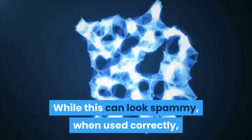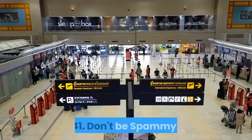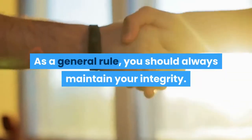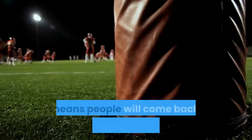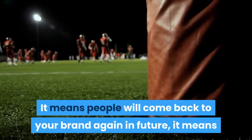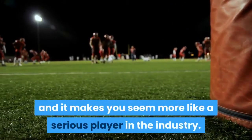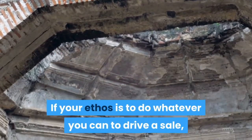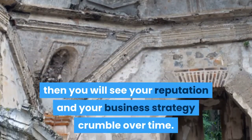Use a countdown timer: While this can look spammy, when used correctly, a countdown timer can be a powerful tool. Don't be spammy: As a general rule, you should always maintain your integrity. This builds long-term business. It means people will come back to your brand again in the future, it means that serious influencers will want to do business with you, and it makes you seem more like a serious player in the industry. If your ethos is to do whatever you can to drive a sale, then you will see your reputation and your business strategy crumble over time.